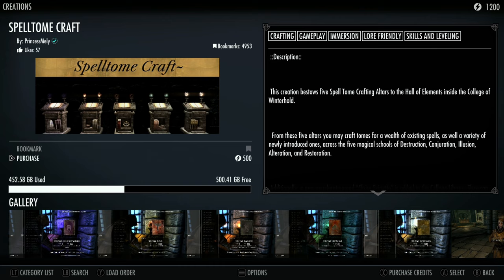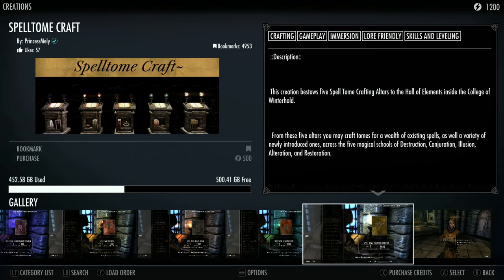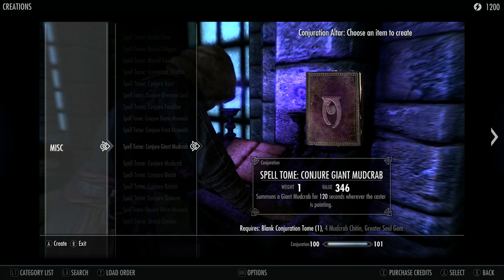What we're going to be reviewing in this video is Spell Tome Craft, made by the modder PrincessMeli. This one is quite interesting — it bestows five spell tome crafting altars in the Hall of Elements inside the College of Winterhold. From these five altars you can craft tomes for a wealth of existing spells as well as a variety of newly introduced ones.